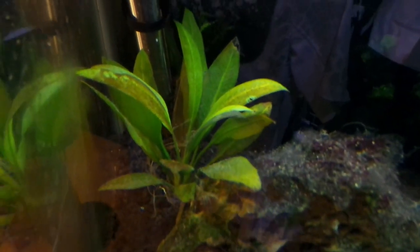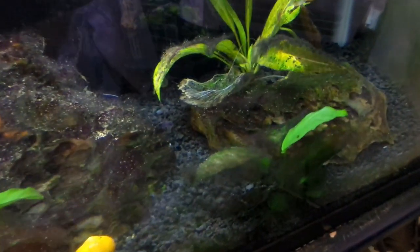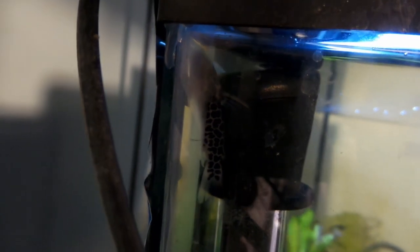As for the catfish, these guys are nocturnal so he's going to hide a lot during the day and come out when the lights are off at night to eat. I just found him — look at this, he is right up here next to the heater. Check that guy out, that is one cool looking little catfish right there. And believe it or not, that is about as big as he's gonna get. I don't think I've ever seen a catfish with that kind of pattern.